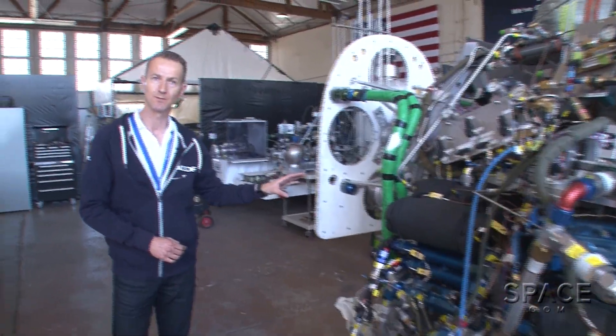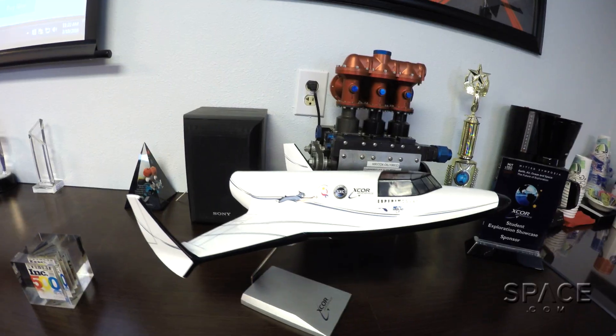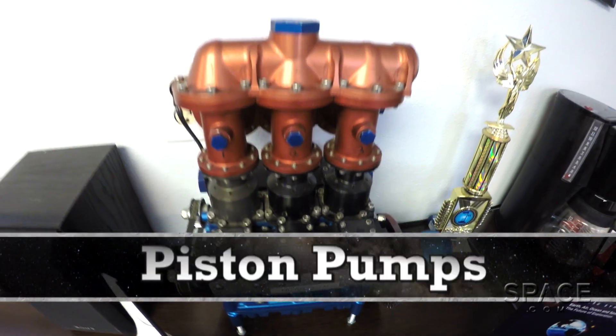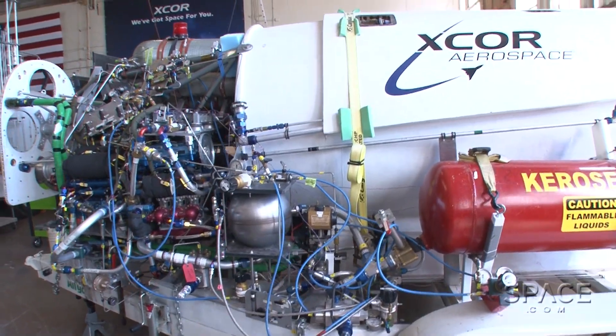We have one engine built up — engine number three, as we call it — but ultimately it'll have all four engines up and running for propelling the Lynx. What sets X-COR apart is the fact that we have piston pumps, which are based on automotive technology. So we leverage an industry that has evolved and developed into a very reliable and great product.